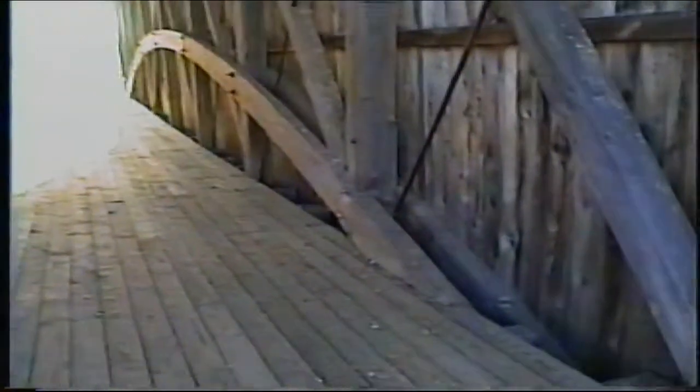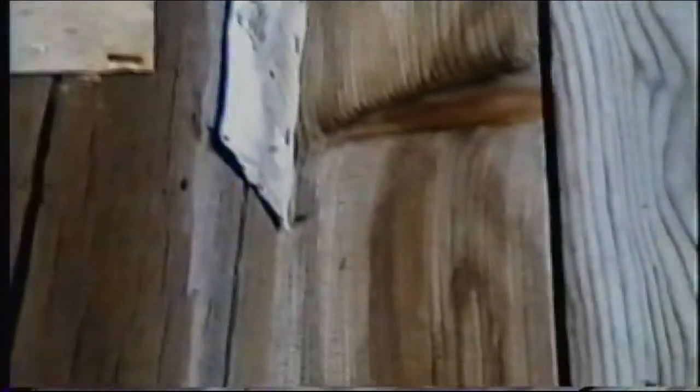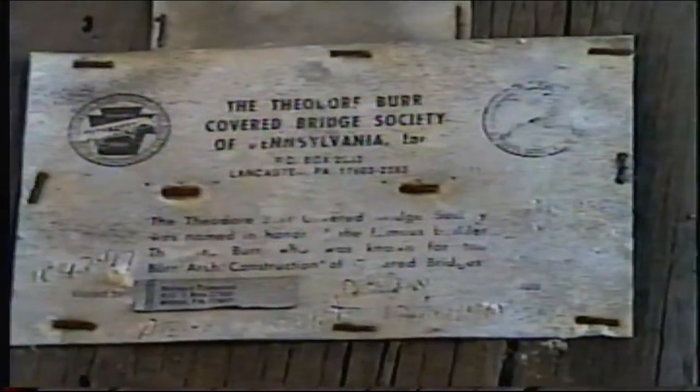I'll take you up in here. That's a new floor. It's a Theodore Burr type bridge. And it's been visited by the Southern Ohio Covered Bridge Association and the Theodore Burr Covered Bridge Association. Like I said, it's a brand new wooden floor. And it's a tin roof.